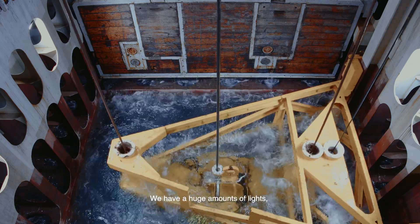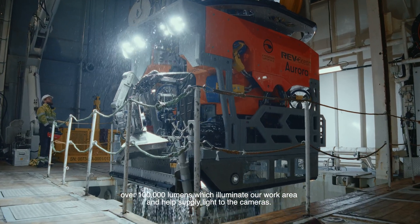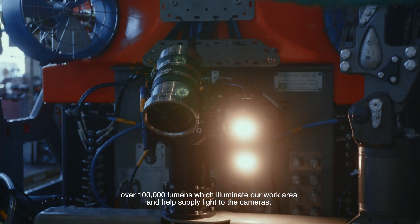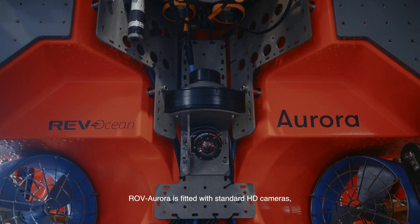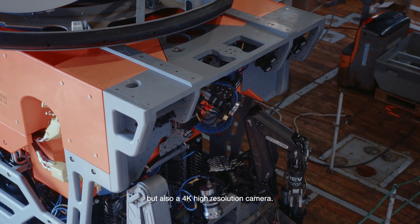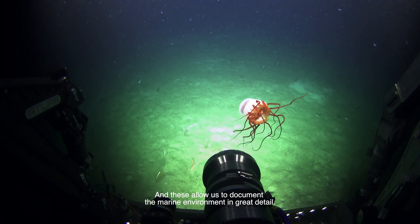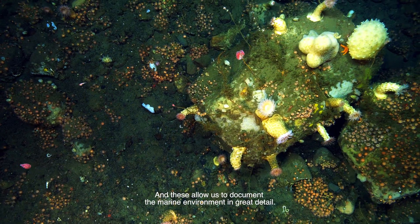We have a huge amount of lights — over 100,000 lumens — which illuminate our work area and help supply light to the cameras. Our ROV Aurora is fitted with standard HD cameras, but also a 4K high resolution camera, and these allow us to document the marine environment in great detail.